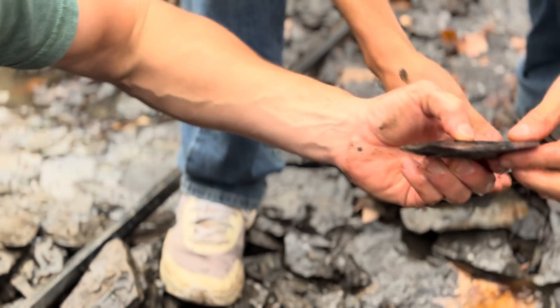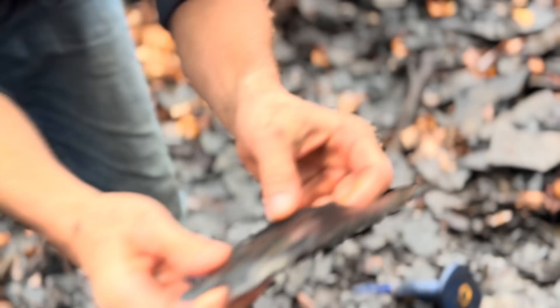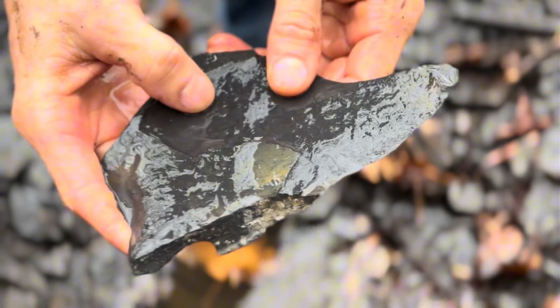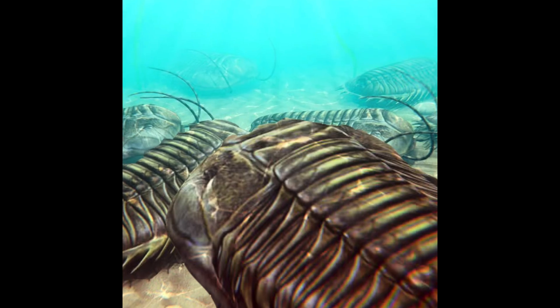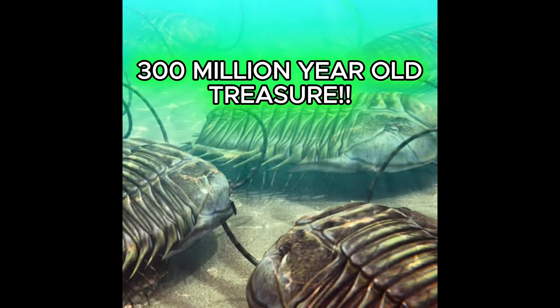No way! What? Yes! No way! We are on the ultimate treasure hunt. We're digging up golden trilobite, perfectly preserved in fool's gold.